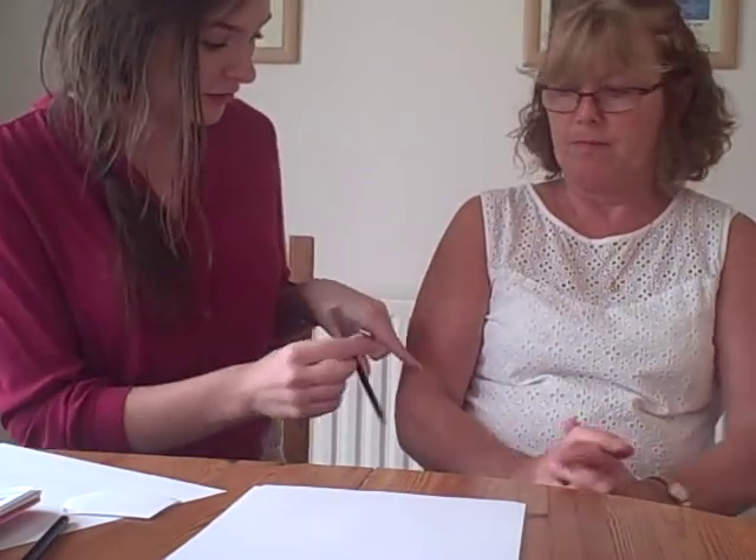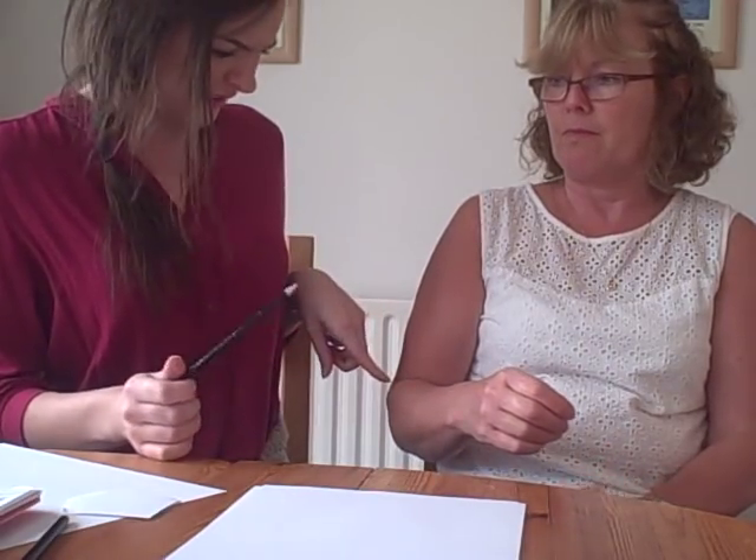I wouldn't look at it in a testing way at all at the start. You just have to look at it as this is a new skill we're learning and try and see it very mechanically. Look at your child's arm — is the elbow not doing anything? Maybe you need to say move your elbow. Is the hand just stuck? You might need to guide it that way. Just look at the arm and see what's happening mechanically.